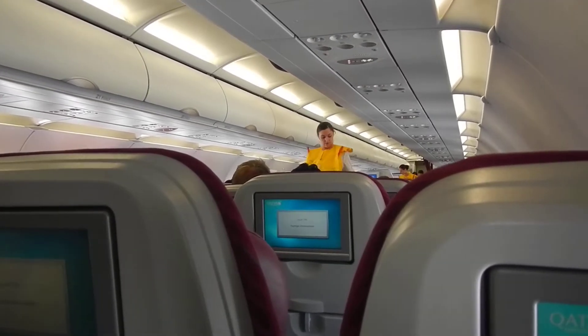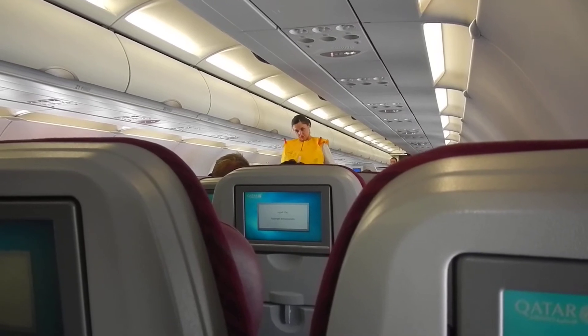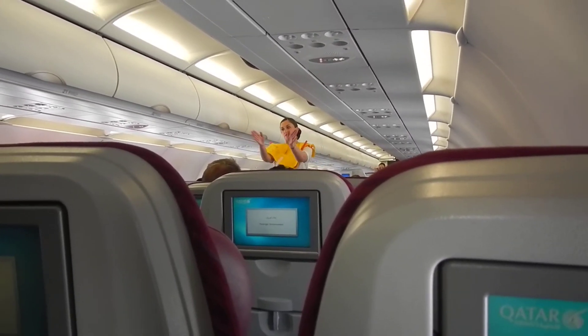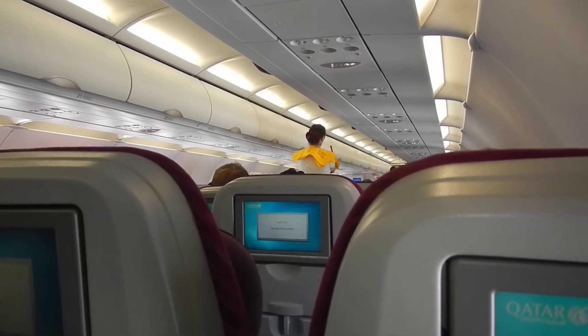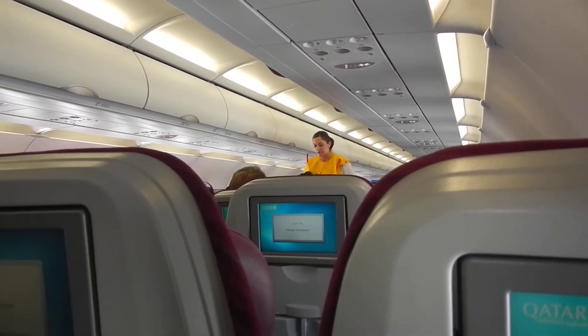Life jackets for infants will be provided by the cabin crew. Emergency exits are clearly marked and are now being indicated by your seat. The escape path-lighting system will guide you to the nearest exit.